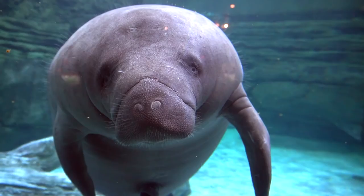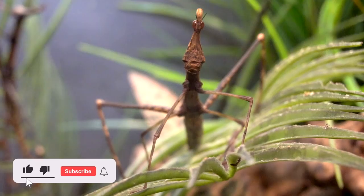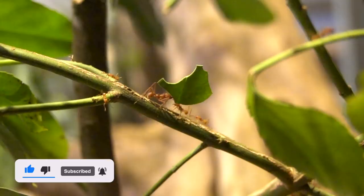Welcome to Zoo Tours, the channel that takes you on a virtual field trip to the zoo. If this is your first tour, I really recommend you hit all of those positive buttons to get free walkthroughs of America's zoos.